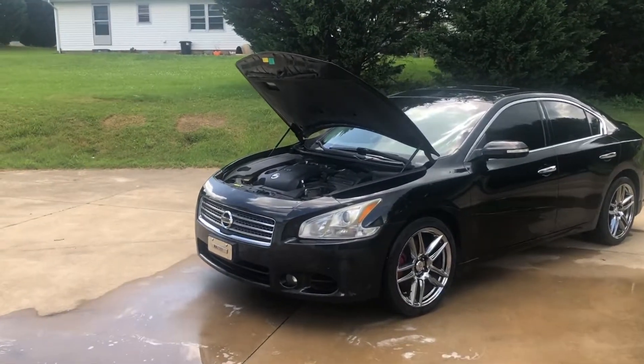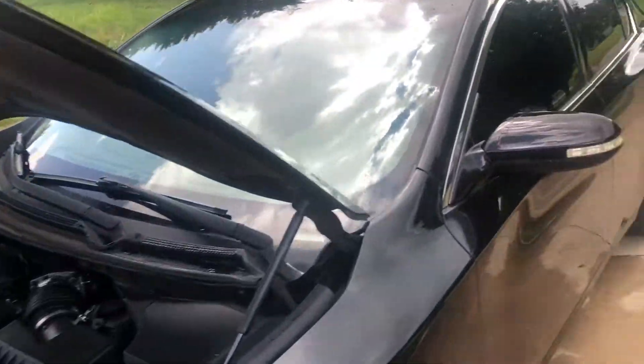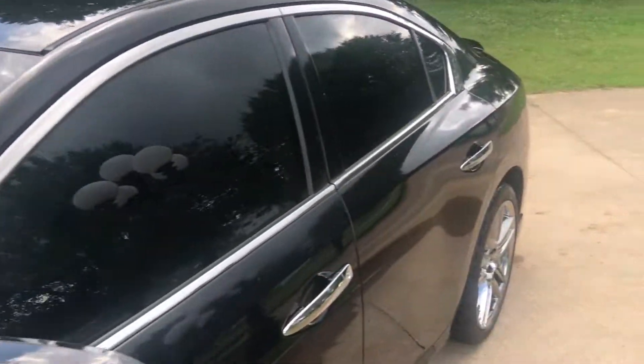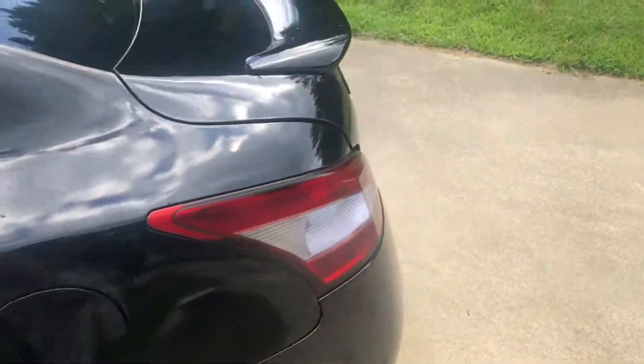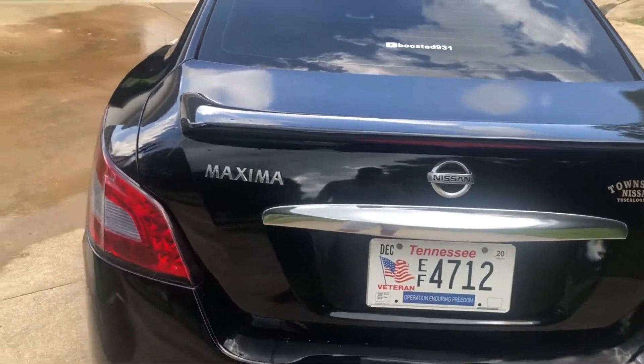It's got the 3.5 V6. It's got plenty of power. It's 26.7 miles a gallon average, and it is all stock. What I did do — I did a muffler delete on it, so it does have like a deep drone, like a deep tone. It's not a bad drone, but it sounds pretty good. I like it.